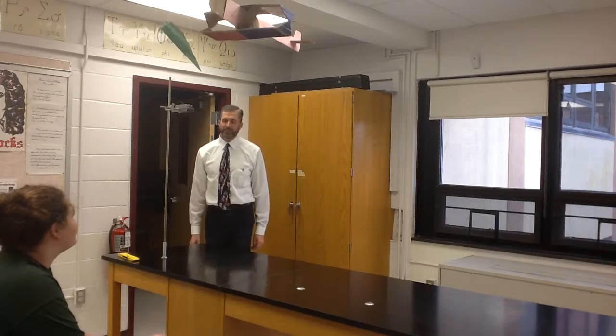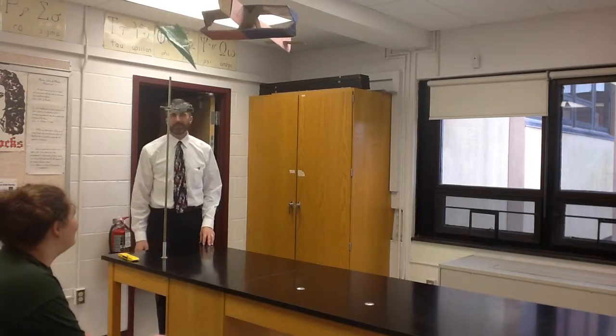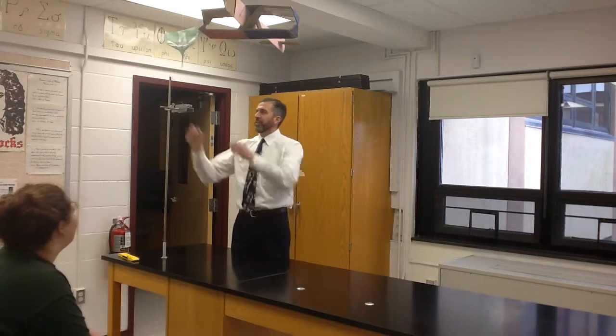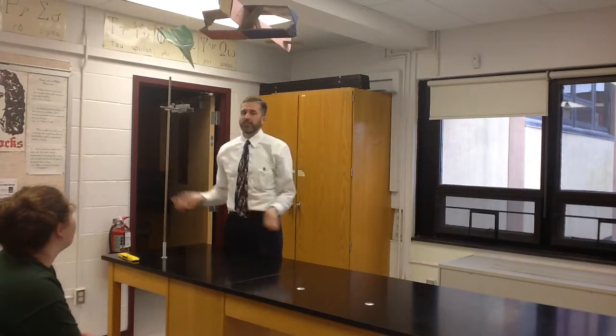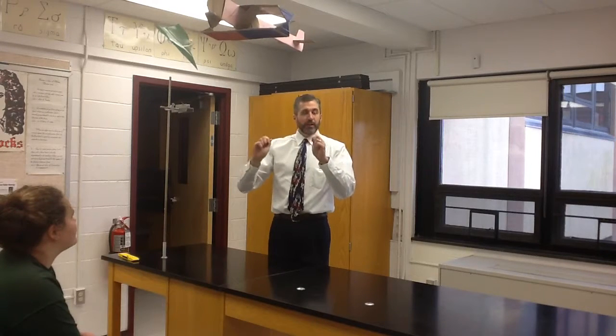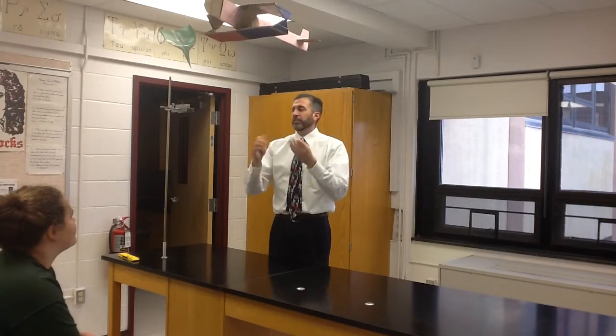Welcome to BKW Physics. I'm Mr. McConley, and we're going to start today with a projectile demonstration. And this is a common misconception. Most people think, in their mind, that if you have a heavier and a lighter object, they'll hit the ground at different times when you drop them.